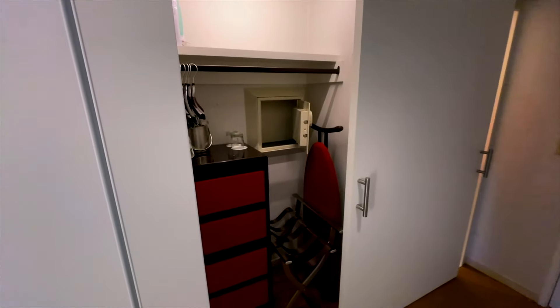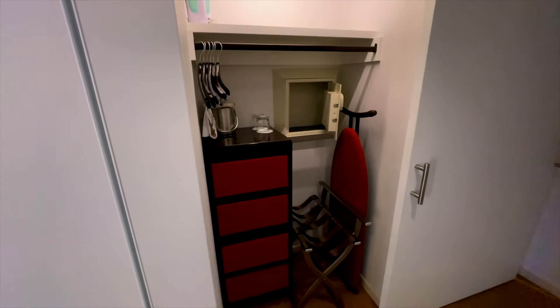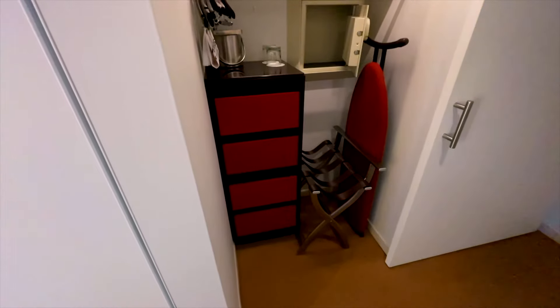It has a very compact closet with some drawer space, a safe, iron, and ironing board.